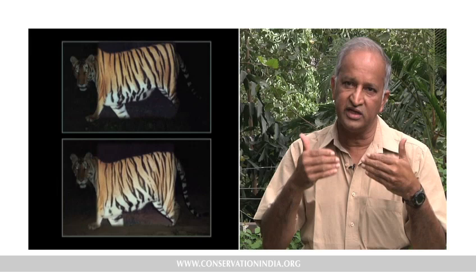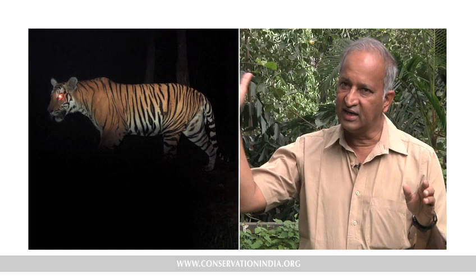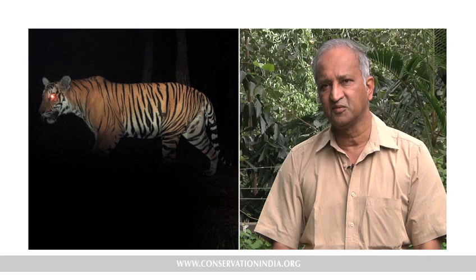Very interestingly, even if you photograph a three-month-old cub, as the animal grows and becomes an adult, you can still identify the stripes. Absolutely no problem.